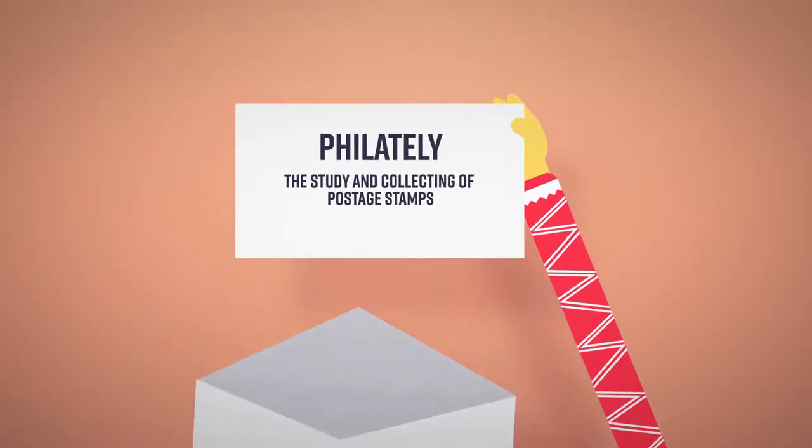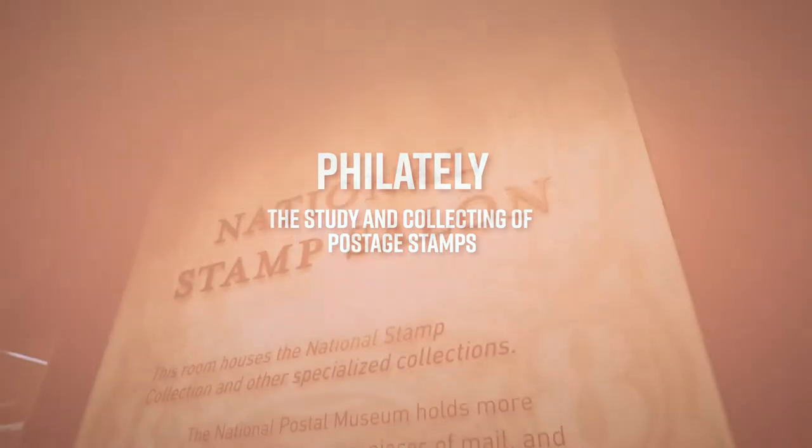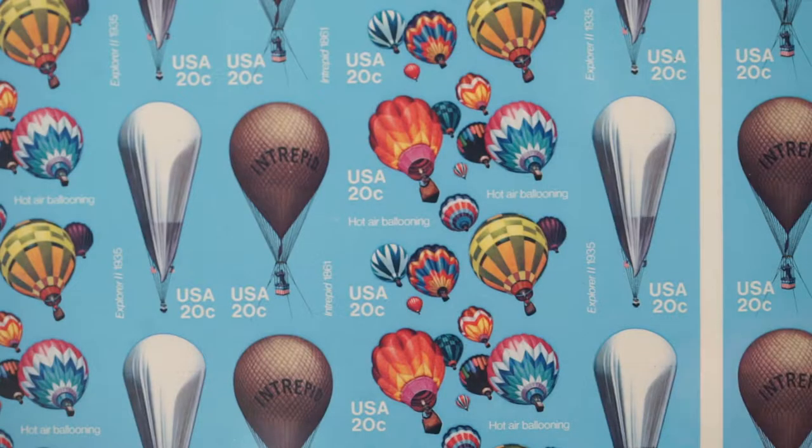The Smithsonian's National Postal Museum is dedicated to the preservation, study, and presentation of postal history and philately. That may be a new word to you. So let's stamp this home so we can add it to your vocabulary. Philately is the study and collecting of postage stamps, and this museum has an amazing collection of them.